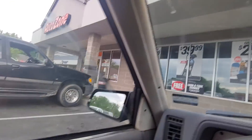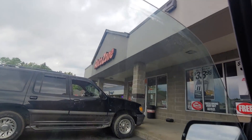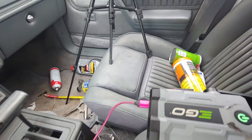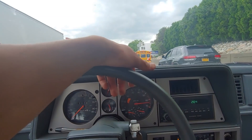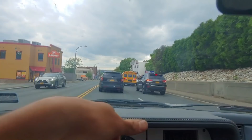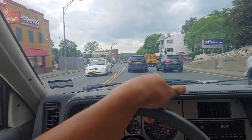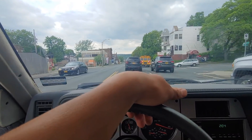Pulled into this AutoZone here in New York somewhere. I'm going to go in and see if they have the parts. Look at that — they actually had it right there. I'll put it in tonight. For now let's keep going. Back on the road again, and thank god I replaced the brakes on this thing because there's a lot of stop-and-go traffic here.